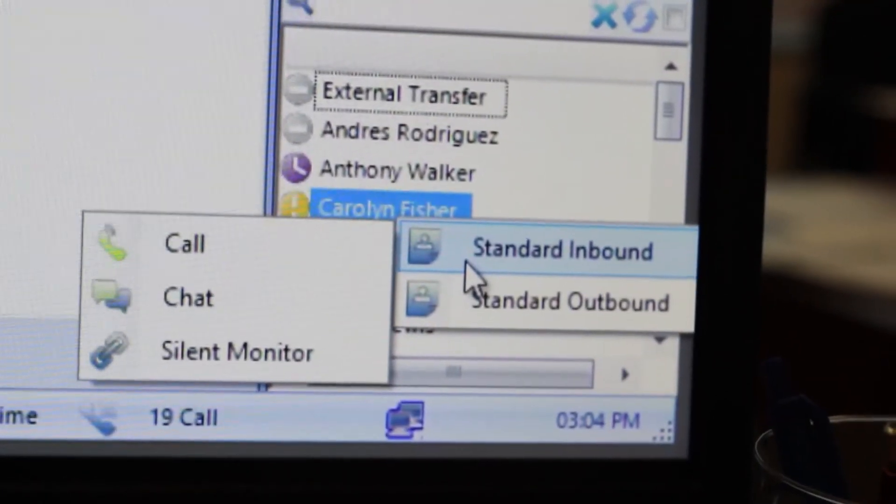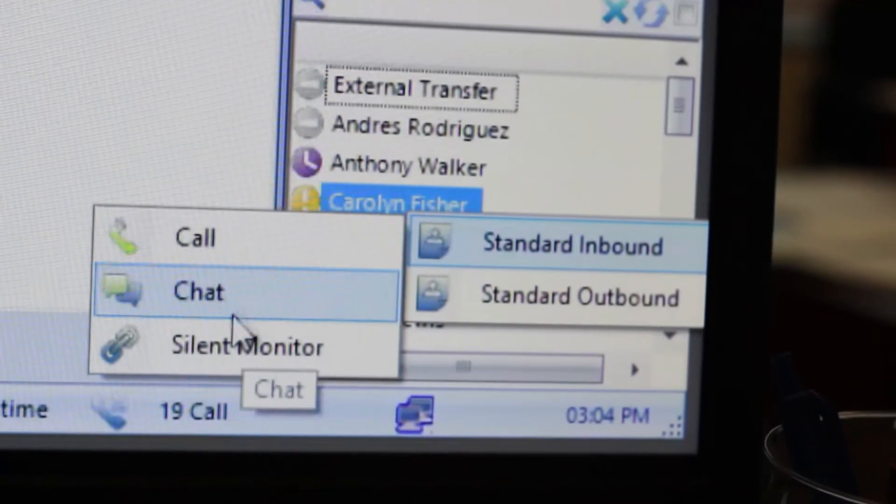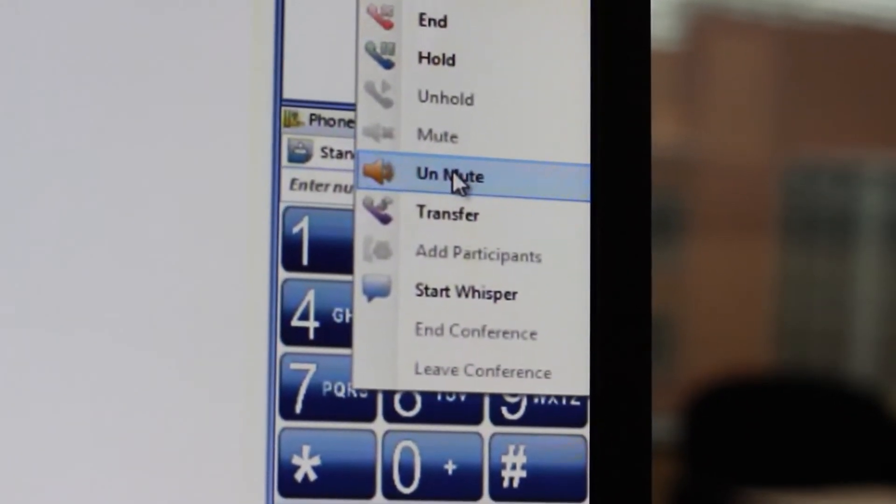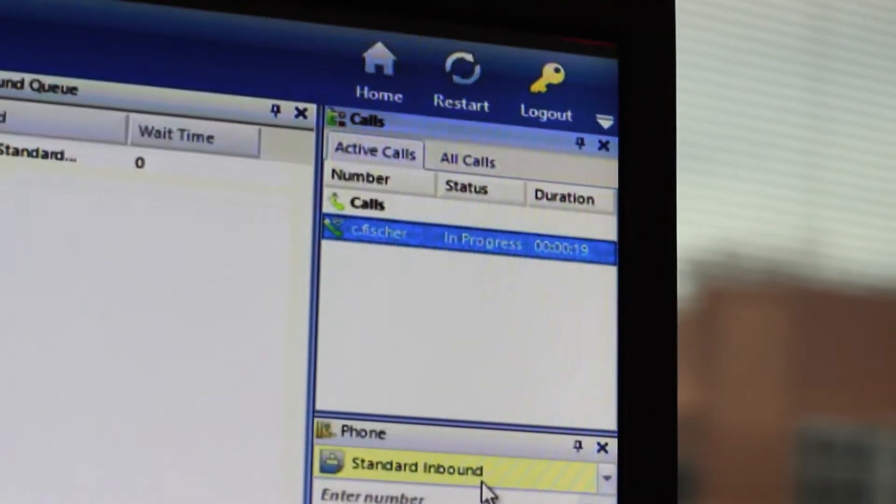But ultimately, the overall success of your organization lies in the hands of your employees. And if they don't have the tools and guidance they need, keeping up with your customers can be a real challenge. That's why with the 3C Logic and Infusionsoft integration, we give your supervisors the ability to record and virtually monitor every interaction, whisper suggestions, or barge into the conversation when necessary.